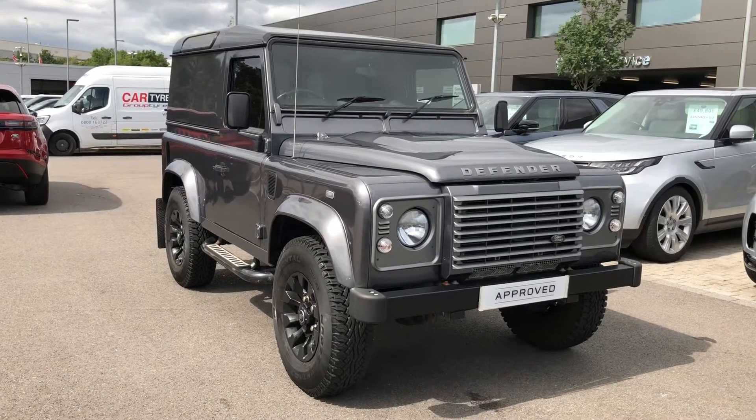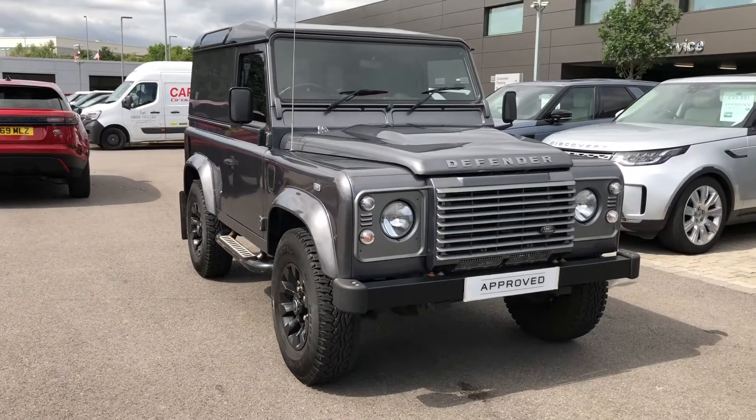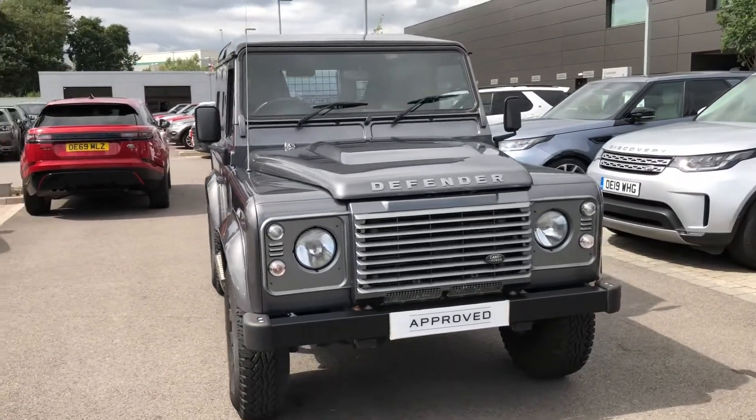This car's done 19,039 miles. If you're interested in this vehicle, please call 01785 899 446.